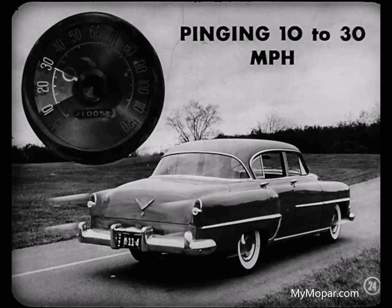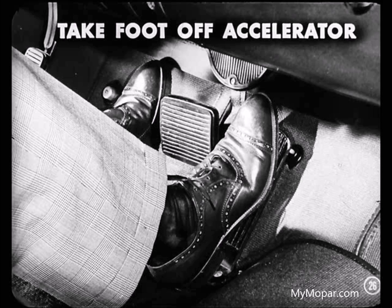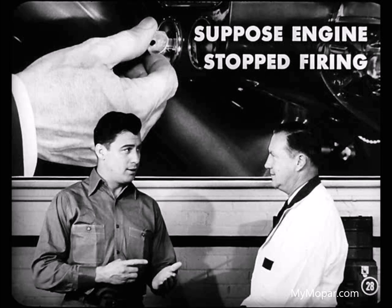And if that's what you hear, quickly turn off the ignition. If the engine keeps on firing, it's a sure sign of deposit pre-ignition. And Tom, when you finish that wide-open throttle test, take your foot off the accelerator before turning the ignition on again. If you don't, you might blow that muffler to bits the next time you start the engine. Suppose the engine stopped firing after cutting the ignition — what would be causing that low-speed pinging?